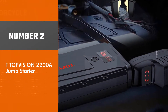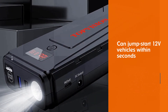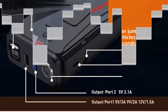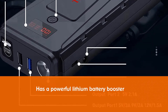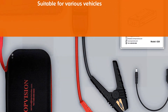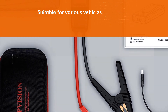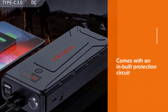Number 2: T-Top Vision 2200A Jump Starter. T-Top Vision is one of the trusted brands for car accessories and provides good quality products at a reasonable price range. Their battery car starter can jump start 12V vehicles within seconds. It has a powerful lithium battery booster capable of jump starting up to 50 times on a single charge. This battery starter is suitable for various vehicles including motorcycles, RVs, trucks, cars, tractors, and others. It comes with an in-built protection circuit for over-current, over-load, over-voltage, over-charge, and short circuit.